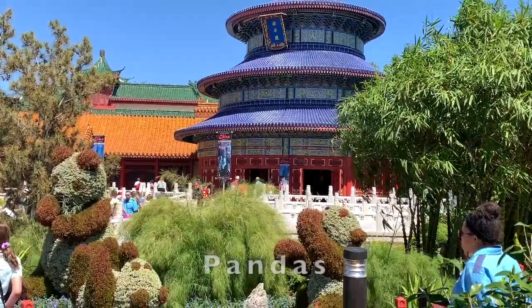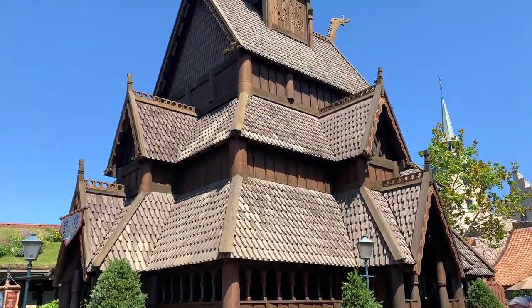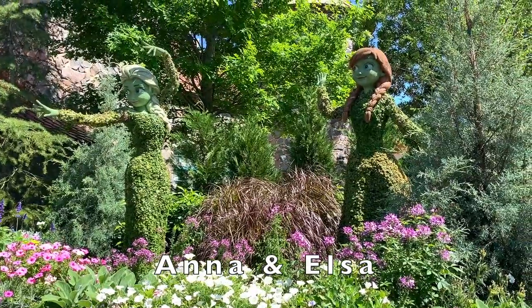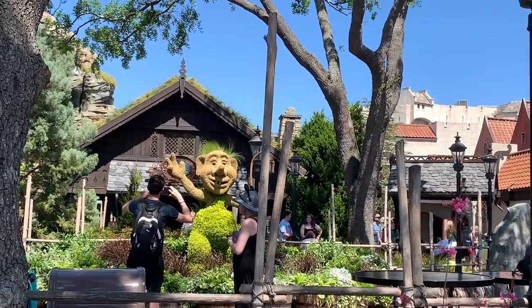Moving on to China, we have playful pandas. Here in Norway, Anna and Elsa from Frozen stand close to the front of the attraction. We also have the troll.